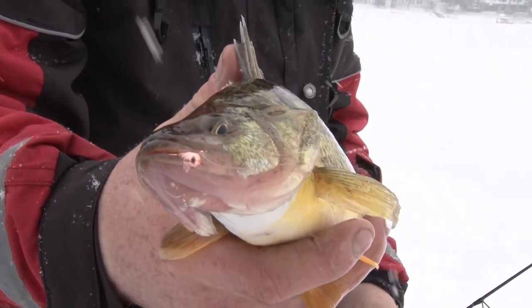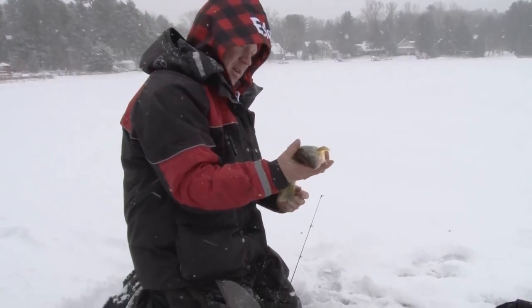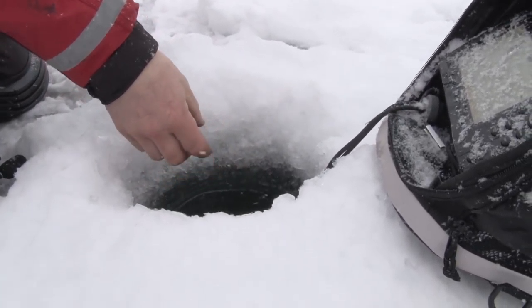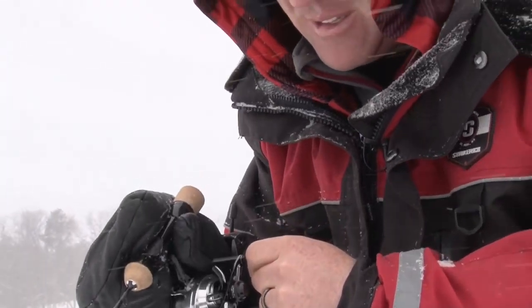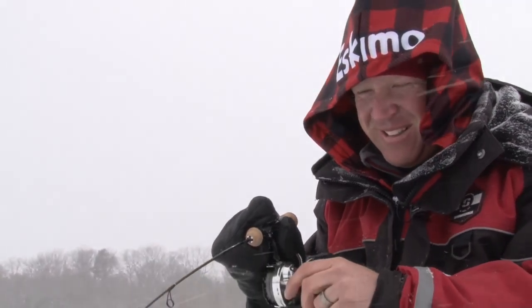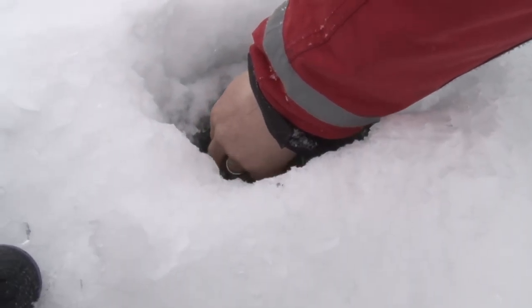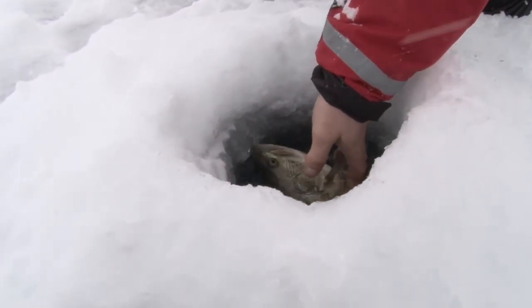We are not in North Dakota, we are in central Wisconsin! And I don't care where you're at, a perch like that is good anywhere you fish. She's got plenty of eggs, no sense keeping any fish like that.